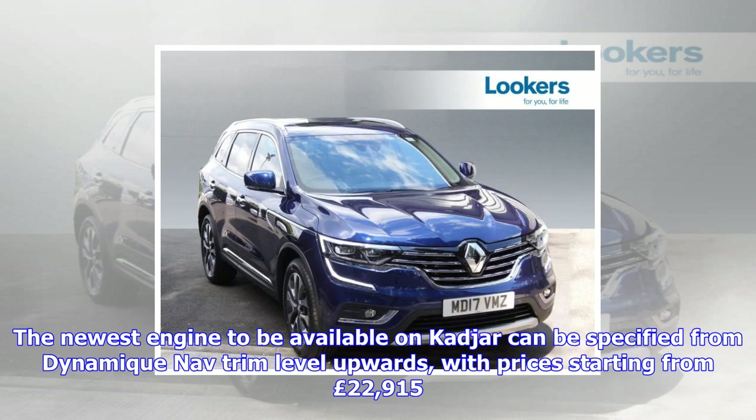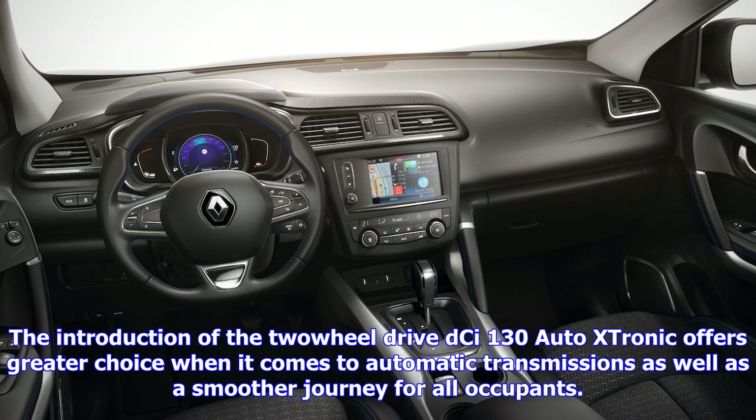The introduction of the two-wheel drive 1.6 diesel Autostronic offers greater choice when it comes to automatic transmissions, as well as a smoother journey for all occupants. The Autostronic is a continuously variable transmission mated to the Captur's popular 1.6 diesel engine.